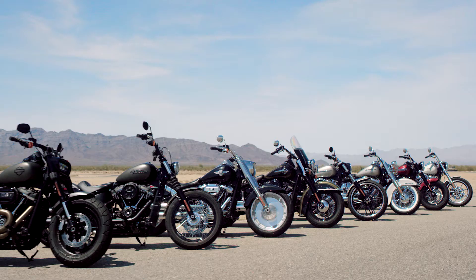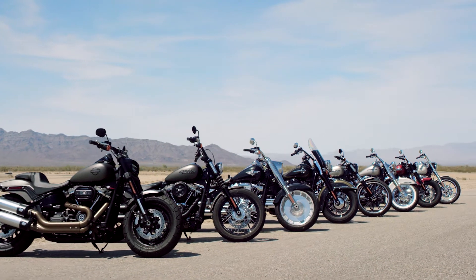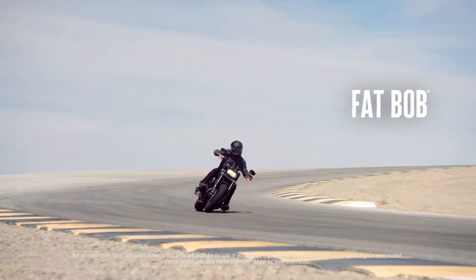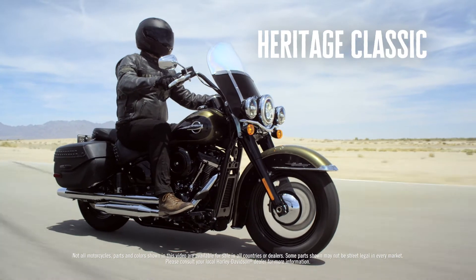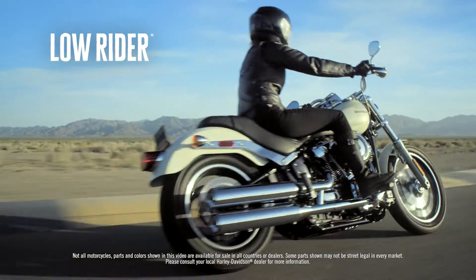There are eight models in the lineup. Each model has a defined personality. It's about fit and it's about attitude, and each has their own unique feel. It will be different for each customer — they'll find the bike that they'll fall in love with.